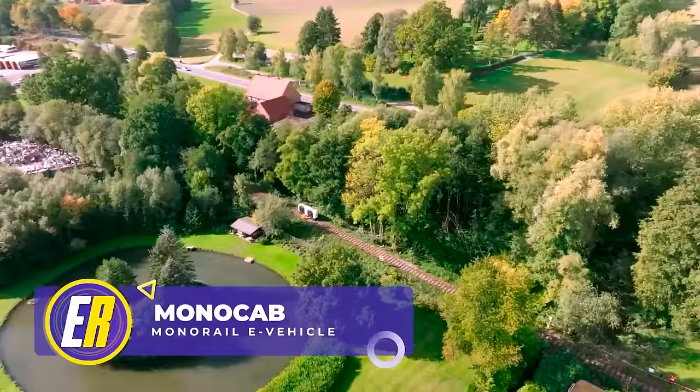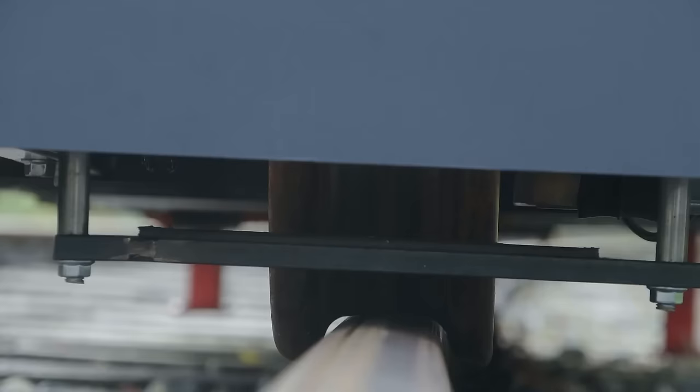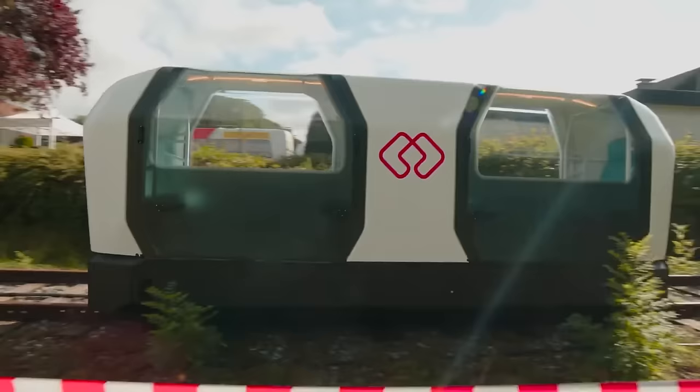Perhaps even more next-gen than a hubless motorcycle is the monocab monorail electric system that not only uses electric propulsion, but also uses powerful gyroscopes to balance on a single train track. This cutting-edge monorail vehicle is being developed for the future of public transport, with a focus on promoting transportation in rural areas.